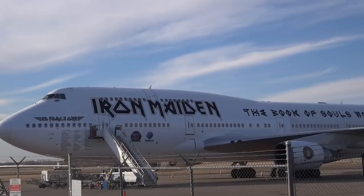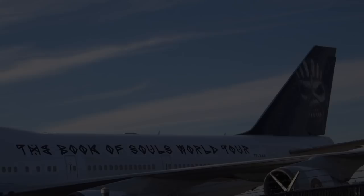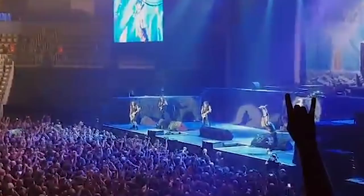Nicknamed Ed Force One after the band's mascot Eddie, seats were retrimmed in all-black cloth, complete with branded headrest covers for the crew members that flew with Iron Maiden on the tour. Even the contracted crew had smart branded Ed Force One neck scarves for the flights. Interestingly, the band's lead singer, Bruce Dickinson, happened to be a licensed Boeing 747 pilot. As such, he flew most of the journeys conducted on Ed Force One during the 17-month tour.